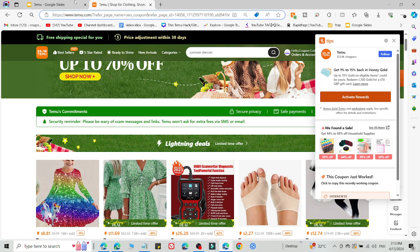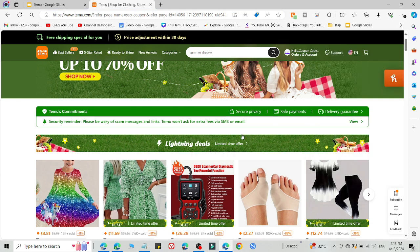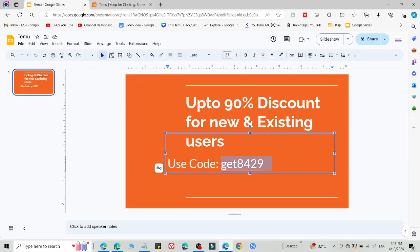Simply select this code to get 90% discount. If method number one is not working, method number two will definitely work for you. Use all the codes from the link in the description to get 90% discount. Go try this and you will get an amazing discount. Bye!